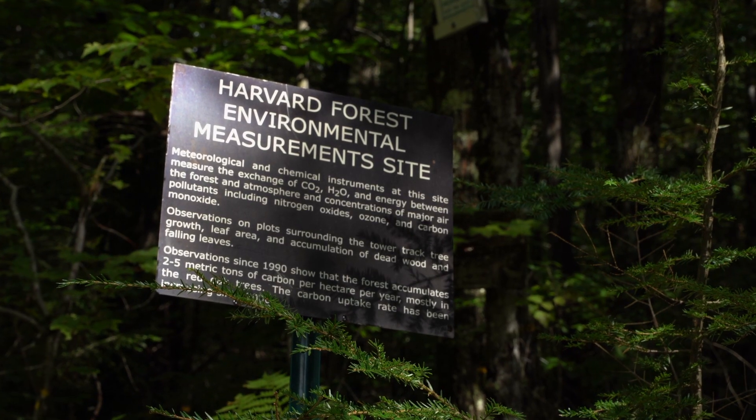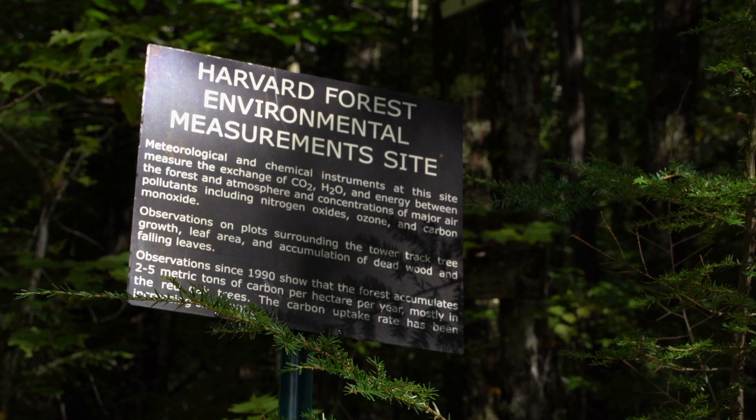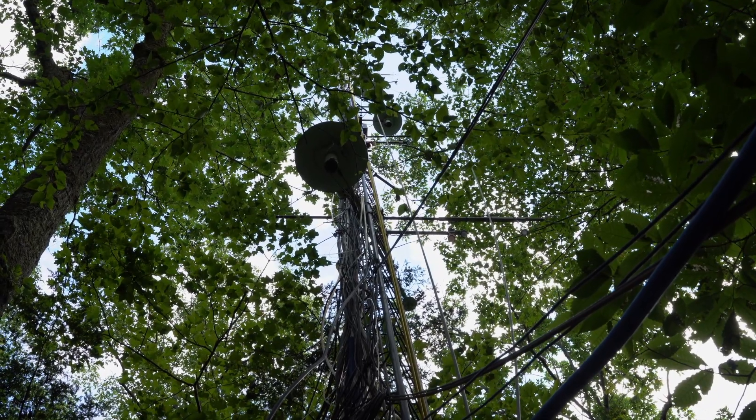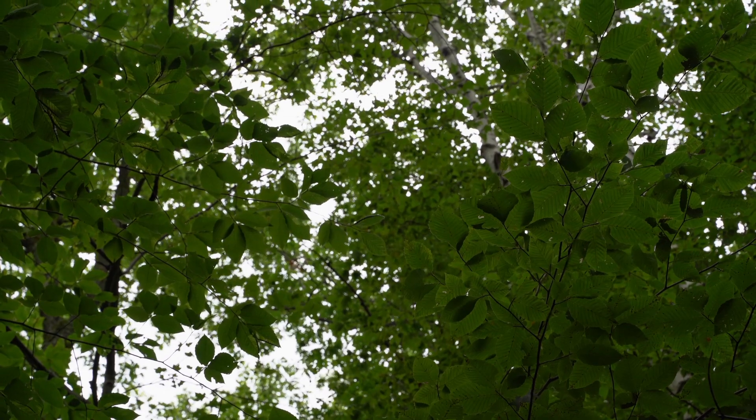The basic measurement that we're doing is the carbon dioxide flux. You need a sensor that measures the concentration of CO2 in the atmosphere — in our case, it's measured four times a second. And then you simultaneously have a wind sensor on top of the tower that measures the vertical and horizontal fluctuations in wind speed. Wind is not just moving along like a sheet; you can visualize it like a river with little swirls — those are what we call eddies. Eddy flux gives you an hourly measurement of what the plants are doing.